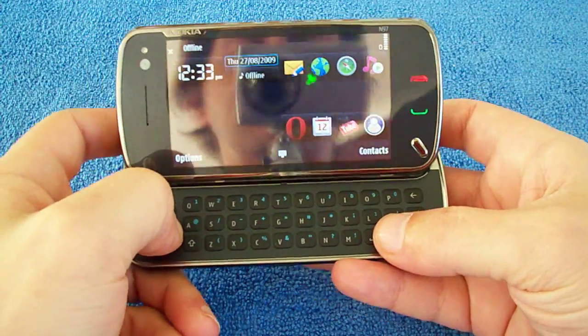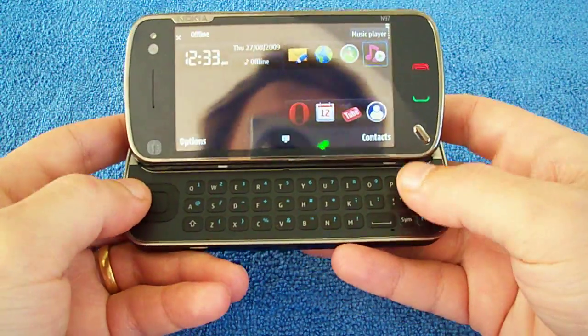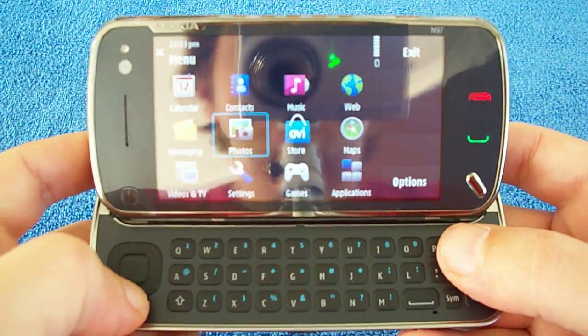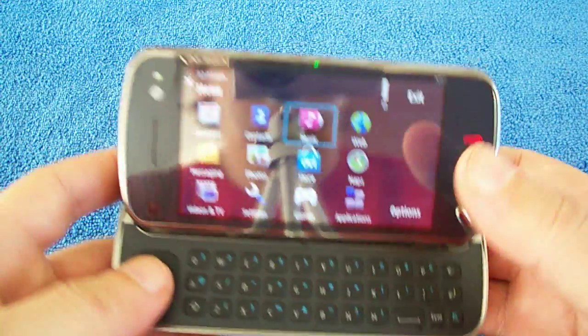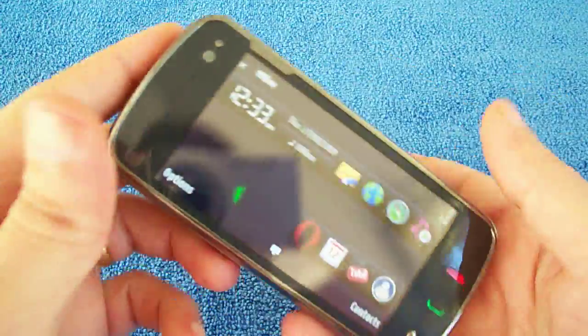Flip the keyboard. You can navigate through all your menus like this. Press the menu there, you can navigate right through just using the D-pad. So you pretty much hardly even have to use the touch screen if you don't want to.